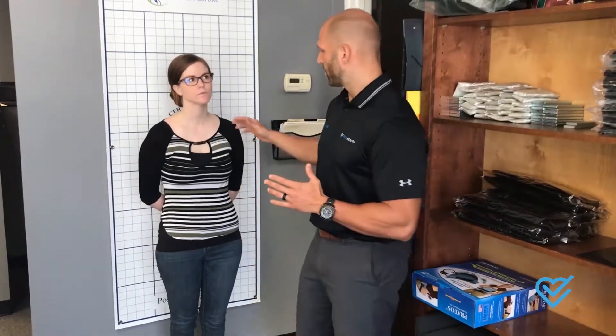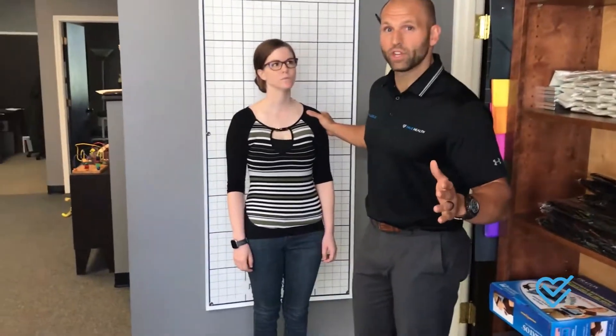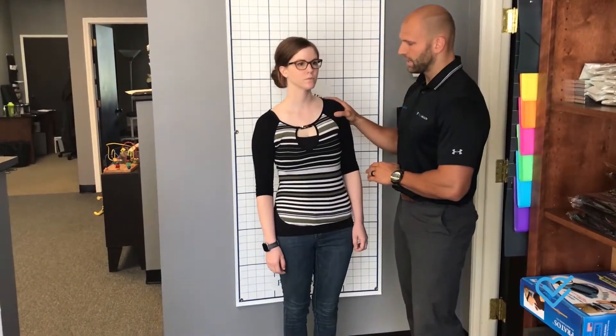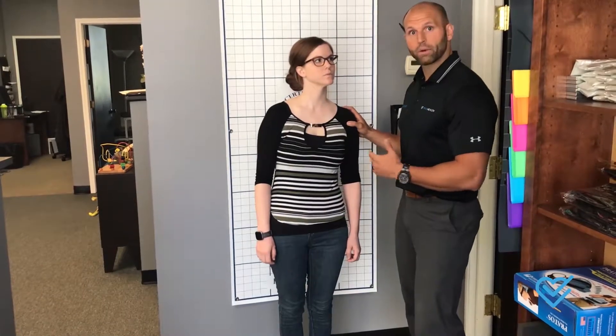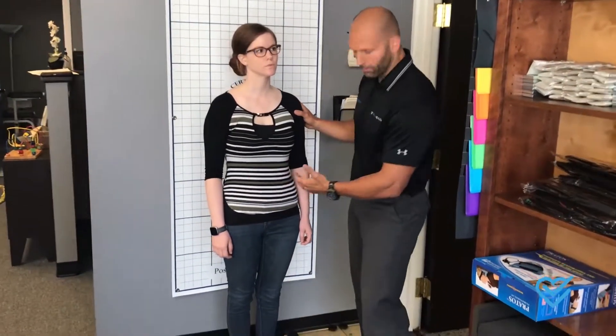So when we evaluate somebody in front of this postural grid, what we're able to see is how well the body is balanced left to right. When Jenny's standing here, a lot of times what we'll end up seeing — and people don't even know this is happening, which is the crazy part — is somebody can have a slight lean to one side or the other, and that will end up putting more weight on different parts of the lower back, the hips, the knees, and the ankles.